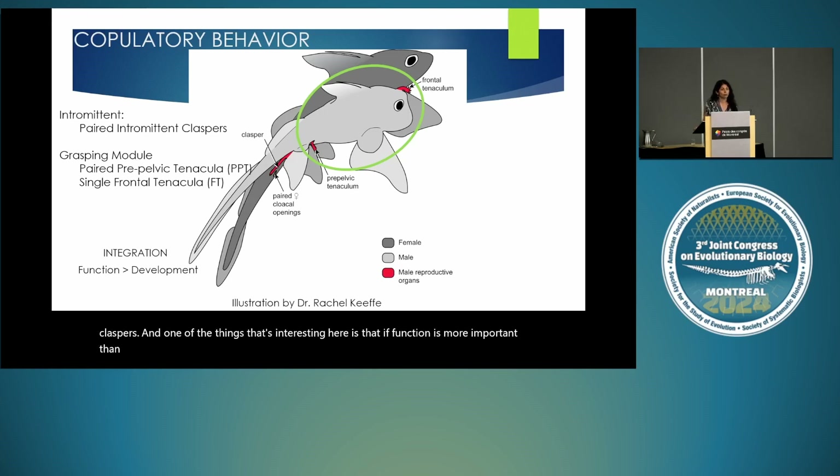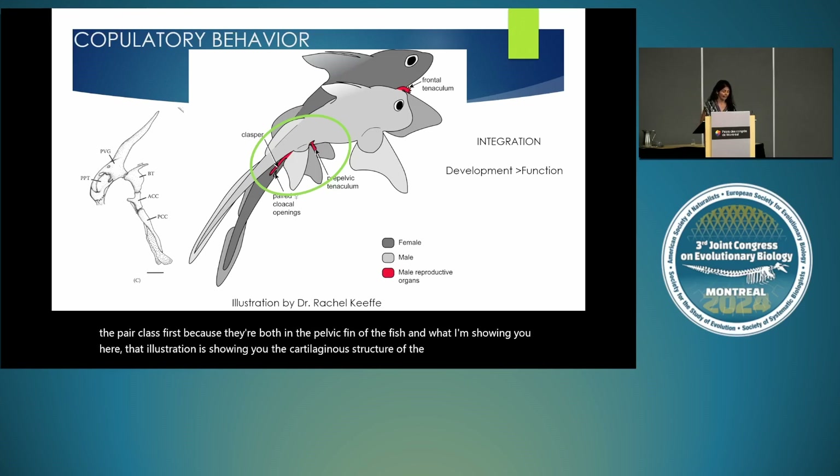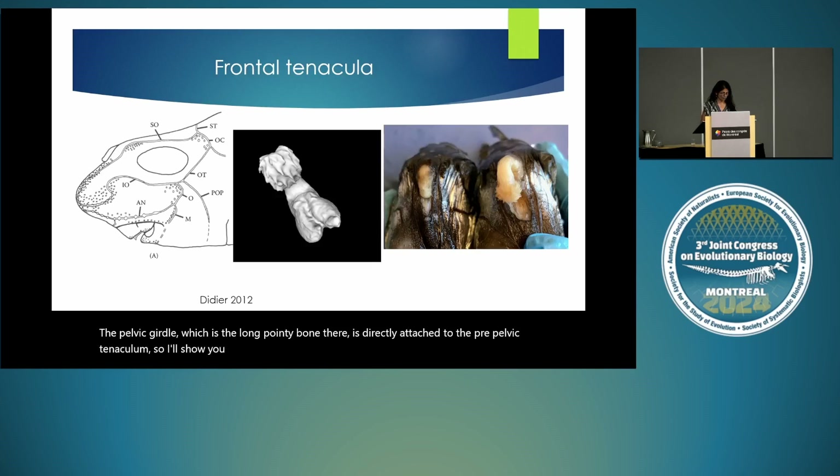This gives us a real opportunity to look at modularity and integration in genitalia, allowing us to test evolutionary hypotheses for genital diversity. In this sense they're a little more like an insect, with two distinct modules: a grasping module made from the frontal tenaculum and the pre-pelvic tenaculum, and an intromittent module made by the claspers. If function is more important than development, we would expect the grasping structures to be more tightly integrated with one another. Conversely, if development is more important, we should see that the pre-pelvic tenacula would be more integrated with the claspers, since both are in the pelvic fin.